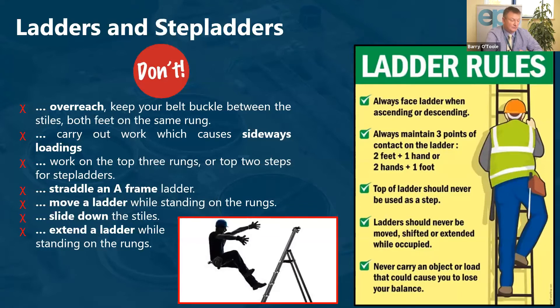With ladders, we should always ensure they have been inspected. We should always face the ladder when ascending or descending, and maintain three points of contact — two feet and one hand, or two hands and one foot. The top of the ladder should never be used as a step. We should never move, shift, or extend a ladder while it's in use, and never carry an object or load that will cause you to lose your balance.